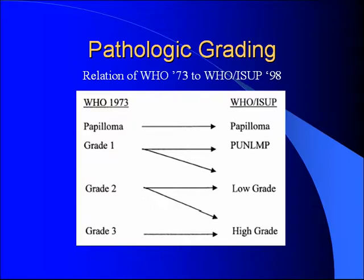At the same time, they revised the grading system. The 1973 grading system used papillomas, grade one, two, and three tumors. In 1998, they revised that and switched to a new classification. They created PUNLMP — papillary urothelial neoplasm of low malignant potential — and then from there, low grade and high grade.